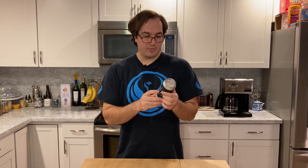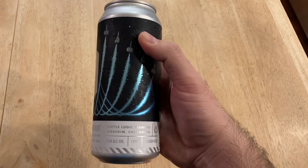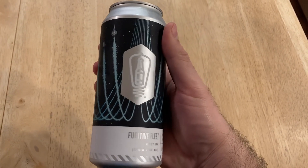Using the Brewmatures inside-out method, let's take a look at the can. I enjoy doing this because the can art is what's gonna catch your eye when you're at the bottle shop trying to decide what in the heck you're gonna buy. On here we have Fugitive Fleet, Hazy IPA, 8% alcohol, a little high for a single, but I'm not gonna complain. Bottle Logic.